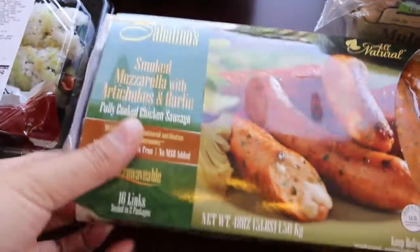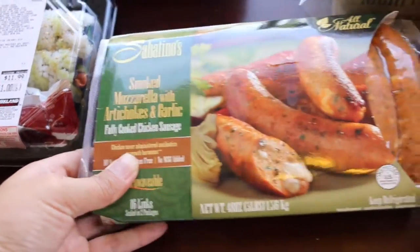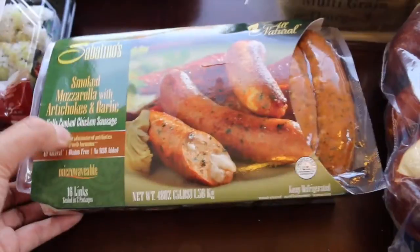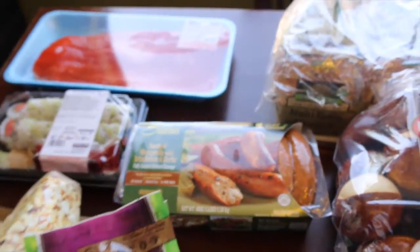The last thing I want to show you is this all-natural smoked mozzarella with artichokes and garlic. I personally like this one. It says 'all natural' with an asterisk, which basically means least processed as possible.